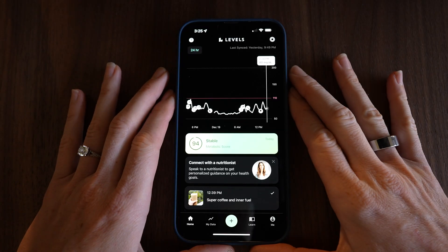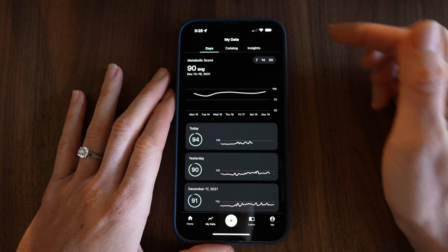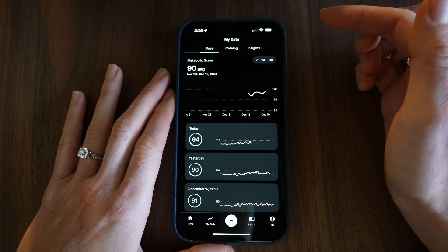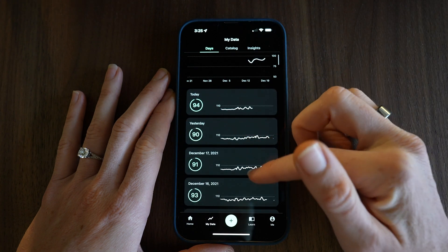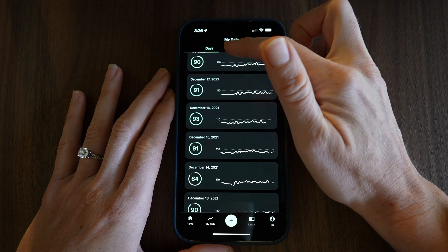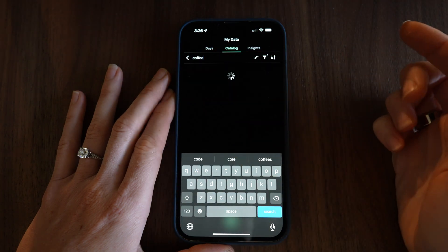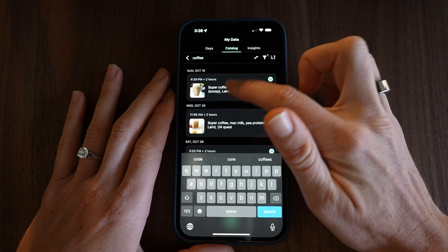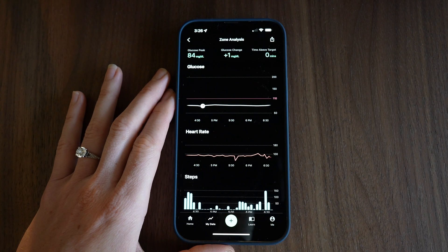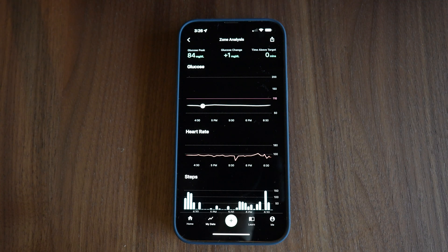On the Levels app, you'll find all this info on the My Data tab at the bottom of your screen. Here you get a full snapshot of your metabolic averages over time, with the option to scroll through and look back at any of your previous daily reports. They've also included a catalog option so you can easily search back and filter through your history based on keywords or scores — really helpful if you're looking to reference a meal from a while ago.